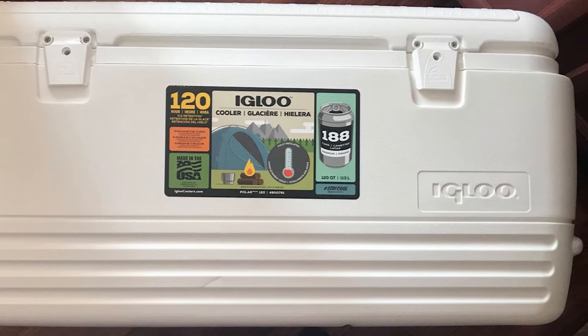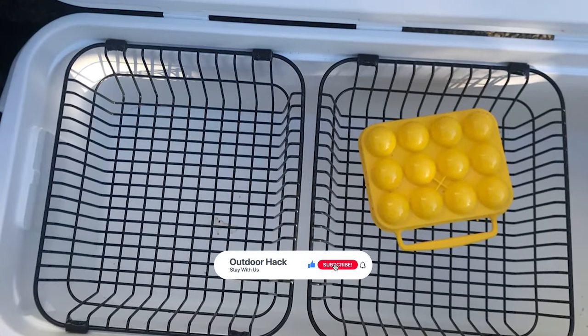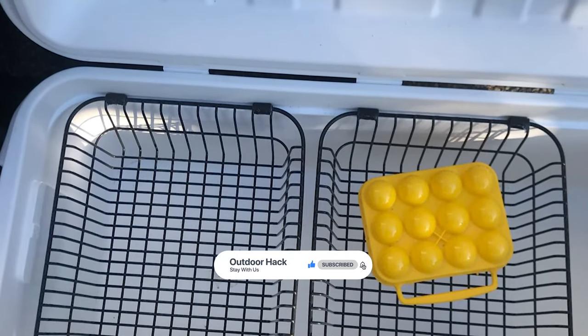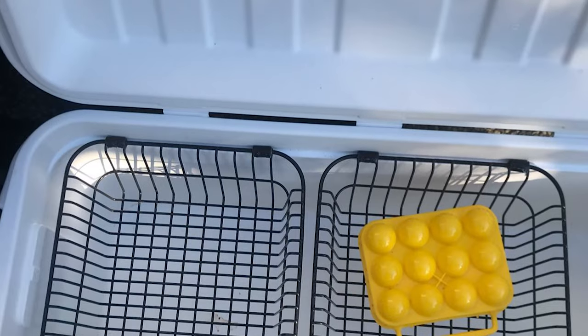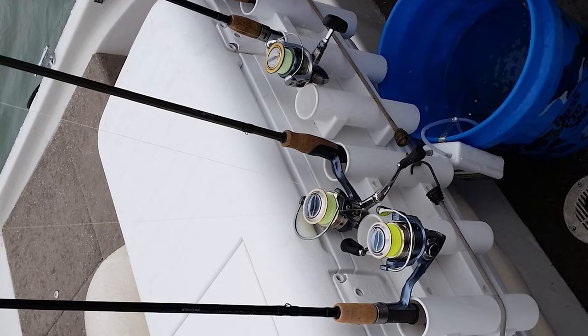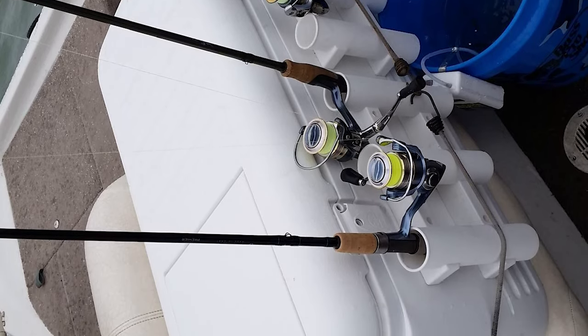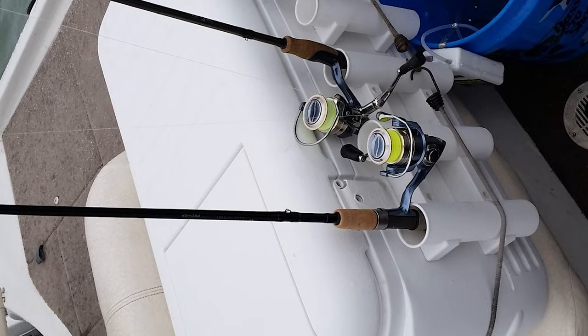This ice chest cooler has a threaded drain plug that allows for a hose hookup. The Igloo Ice Chest Cooler has all the features of comparable coolers but at a much lower, more affordable price. If you are looking for a special gift for loved ones who like exploring, camping, hunting, hiking, fishing, or backpacking, then the Igloo Polar Ice Chest Cooler is a perfect choice.